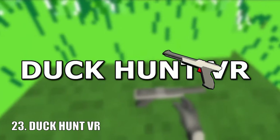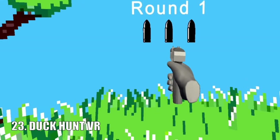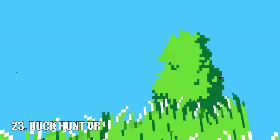Duck Hunt VR allows you to play the old NES game Duck Hunt in virtual reality. It's on the SideQuest store and it has impressed me with how alike it is to the original 1985 game. It looks incredible.